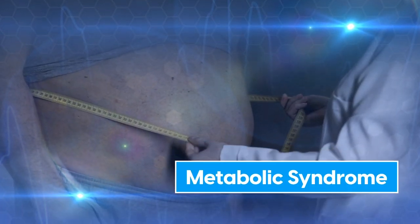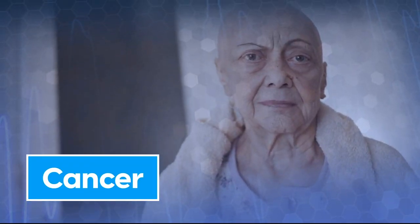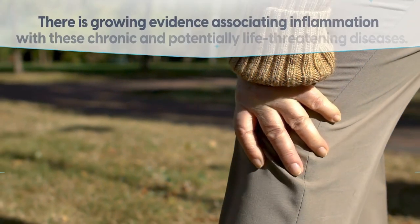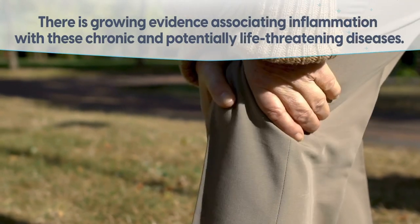Diabetes, metabolic syndrome, cardiovascular disease, cancer, arthritis, inflammatory bowel disease, and more. There is growing evidence associating inflammation with these chronic and potentially life-threatening diseases.